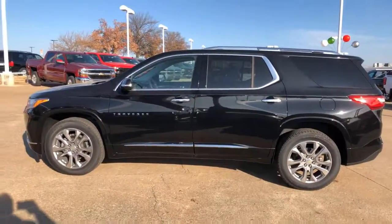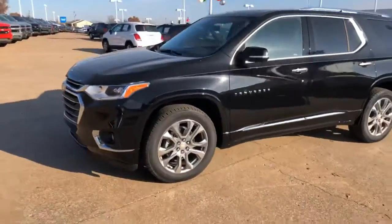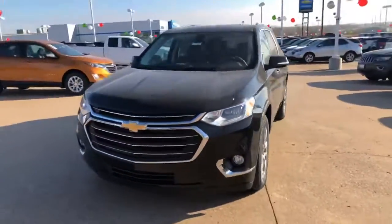Hi Kent, Ryan here at Jim Glover's Chevrolet. Just wanted to do a little walk-around video for you of this 2019 Premier Traverse that you're interested in. Of course, here it is.